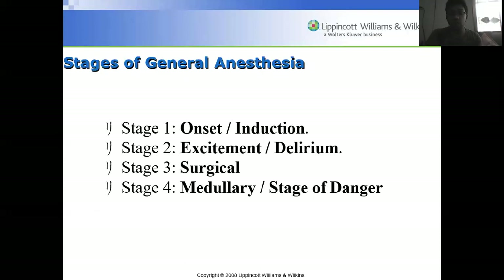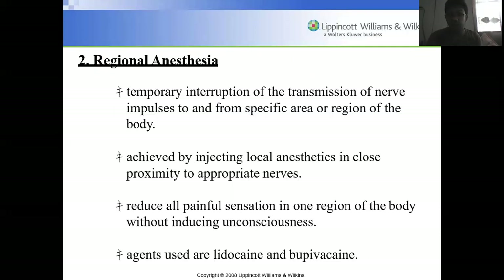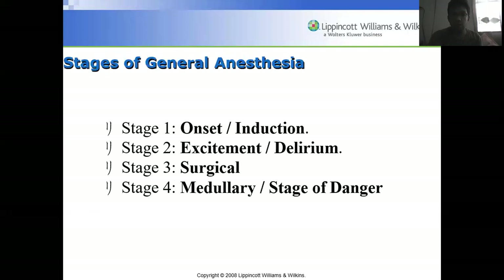The stages of general anesthesia are: Stage 1 — onset/induction; Stage 2 — excitement/delirium; Stage 3 — surgical. The patient should not proceed to Stage 4, which is the medullary or stage of danger.